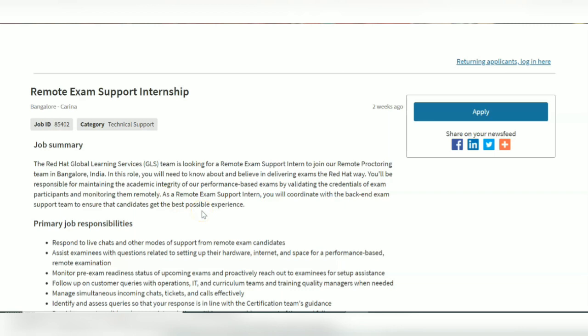As a Remote Exam Support intern, you will coordinate with the backend exam support team to ensure that candidates get the best possible experience.